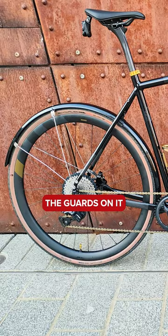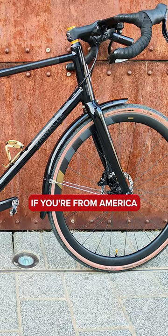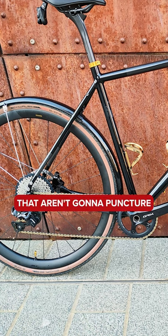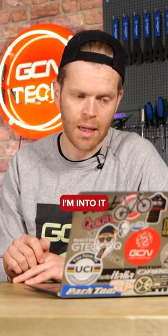I'm liking the guards on it, or fenders if you're from America. Ten sidewalls, the chain. Big chunky tyres that aren't going to puncture as easily. I'm into it.